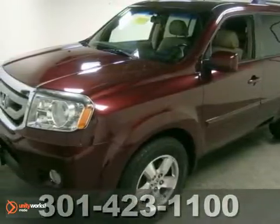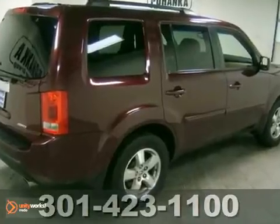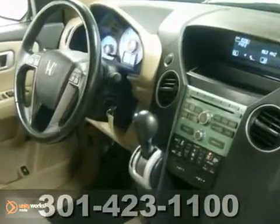Here's a 2009 Honda Pilot EXL. This is a great one-owner Pilot. Did you notice this Pilot has very low miles with only 31,000? A great looking vehicle to say the least.